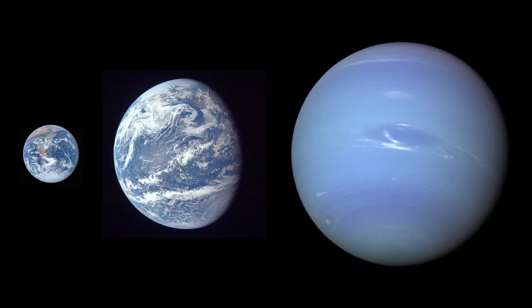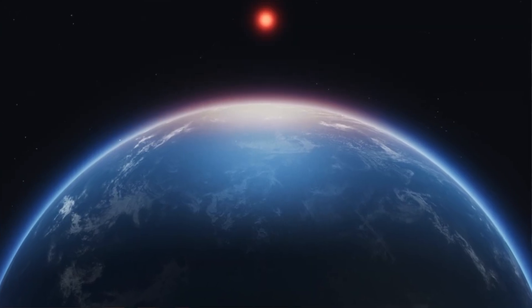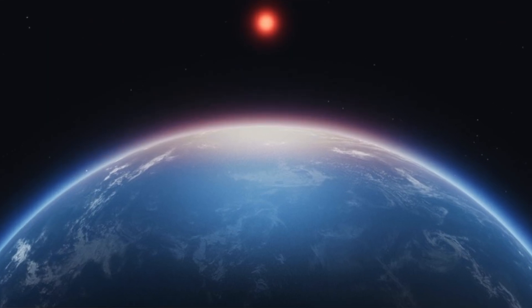K2-18b weighs in at about 8.6 times the mass of the Earth, placing it between the Earth and Neptune in size. What makes it particularly interesting is that it's suspected to be a so-called Hycean world. Hycean is a portmanteau of hydrogen and ocean, meaning a Hycean world has a hydrogen-rich atmosphere and a planet-wide ocean below. Hycean worlds have attracted a lot of attention recently because their oceans could be habitable at a much wider range of distances from their star than small rocky planets like the Earth — and because they're bigger, they're easier to see with telescopes, making them ideal places to look for signs of life.